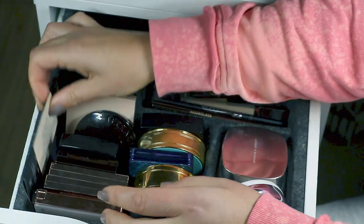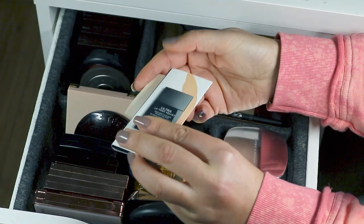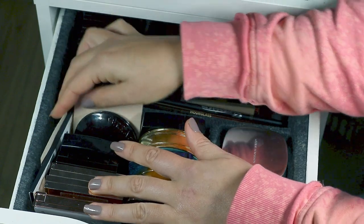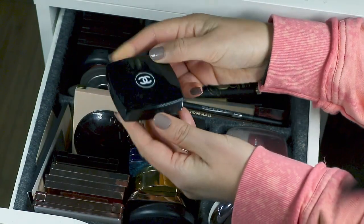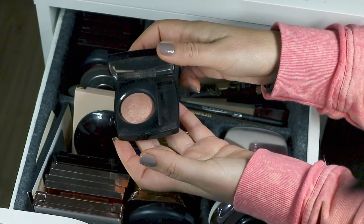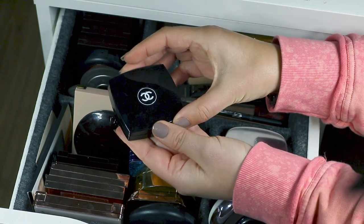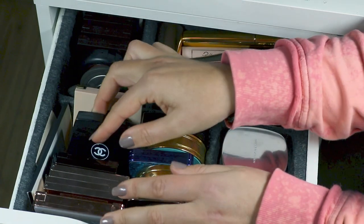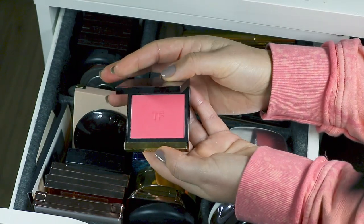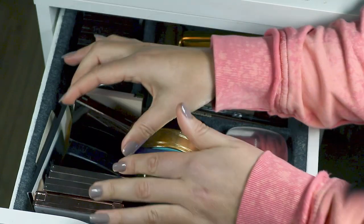I have a couple of samples in here I've yet to use — Chanel Sheer Healthy Glow Highlighting Fluid and one of their foundations. I keep little samples I want to get around to using in there to remind me. Then Chanel Blush Elegance — my only kind of permanent Chanel blush, though it's been discontinued now. And a Tom Ford blush in the shade Flush — my only Tom Ford blush and an absolute good one.